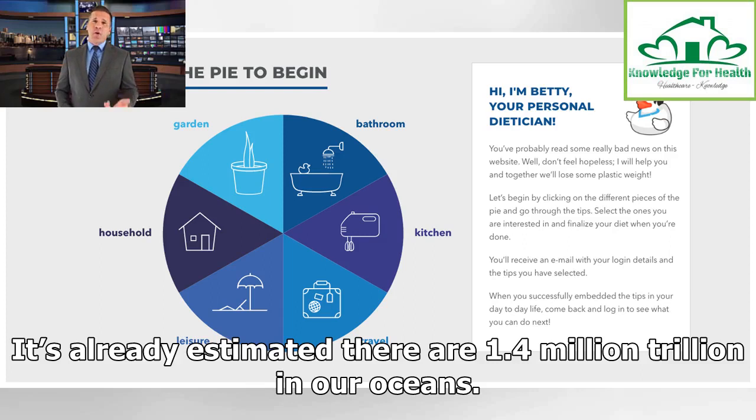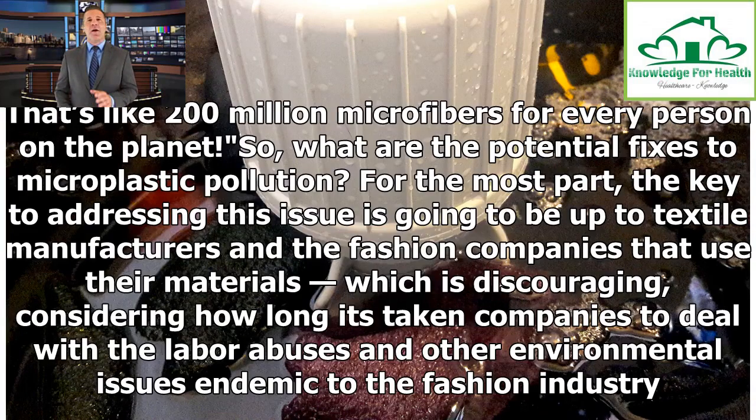It's already estimated there are 1.4 million trillion microfibers in our oceans — that's like 200 million microfibers for every person on the planet. So, what are the potential fixes to microplastic pollution?